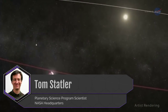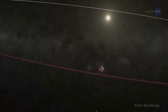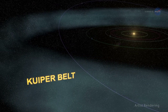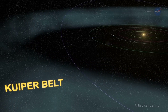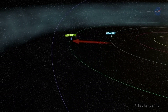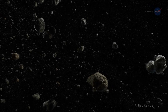Dr. Tom Statler, Planetary Science Program Scientist at NASA Headquarters, notes: This is not your grandparents' solar system, and things are not as orderly as we once believed. The data we've gleaned from these objects so far have changed the way we think about the origin of the planets. For example, the small worlds in the Kuiper Belt are leading us to think that Uranus and Neptune formed much closer to the Sun than where they reside now, then gradually moved to their current orbits.